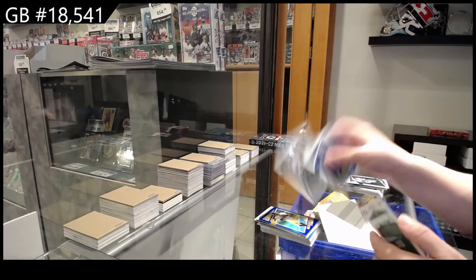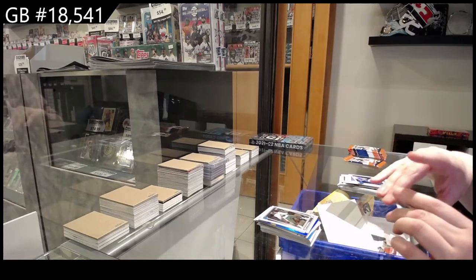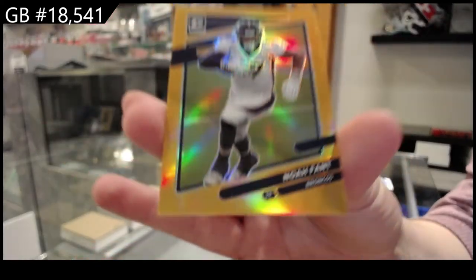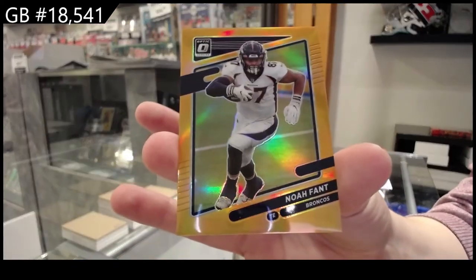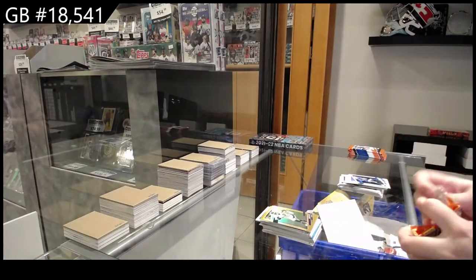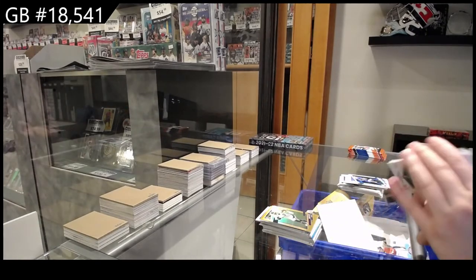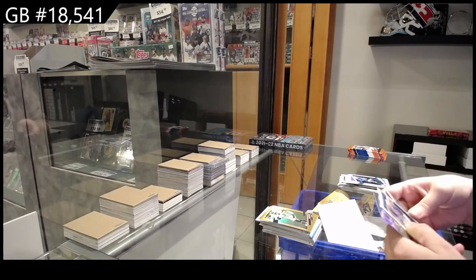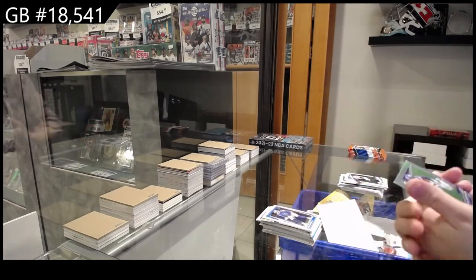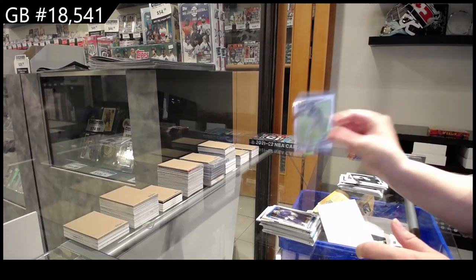Rookie of Zach Wilson for the Jets. And numbered 1/99 gold for Denver — Noah Fant. Rookie of Pennay Swell for Detroit. And a prism of Justin Jefferson for the Vikings.